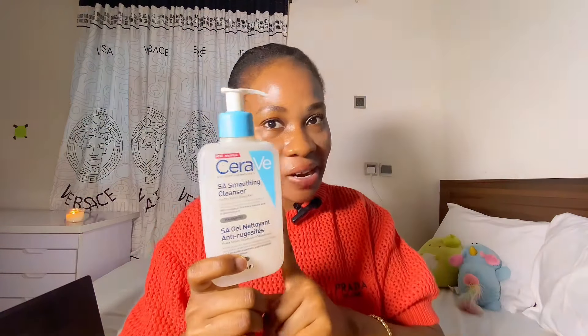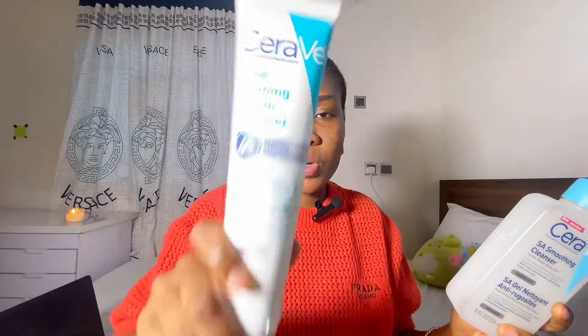This one also contains three essential ceramides. Ceramides ensure that while the product is attacking your skin concern, it is not damaging your skin barrier. It also contains salicylic acid, hyaluronic acid, and it's fragrance-free. Both of these products do not have fragrance — they both smell like chemicals, in my opinion. This one is 150ml and the SA Smoothing Cleanser is 236ml.